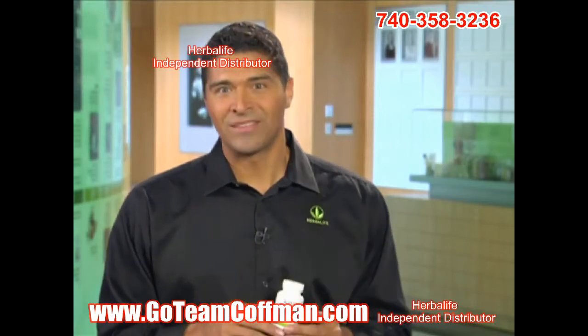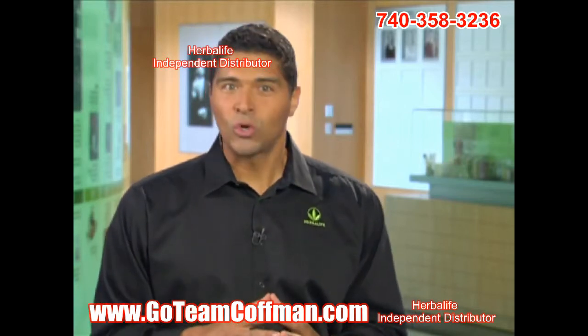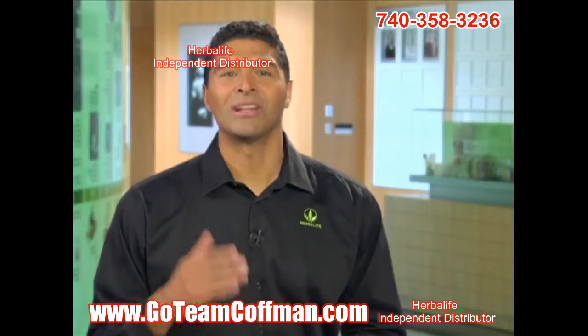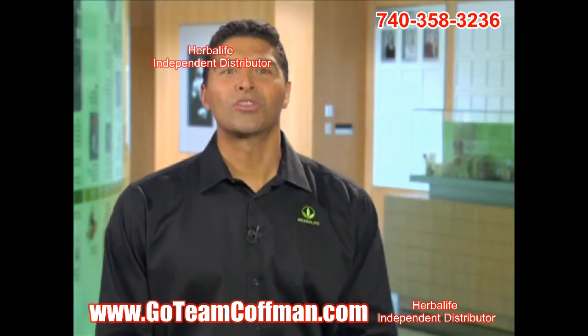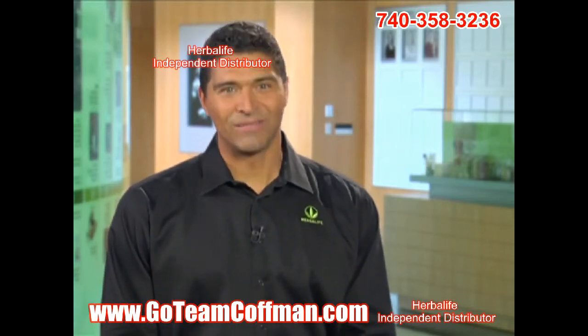Order Joint Support Advanced tablets and ExtraCal Advanced tablets today. These are two great new products that your customers are going to love. I encourage you to try these new products and experience the benefits for yourself. Best of luck in your business.